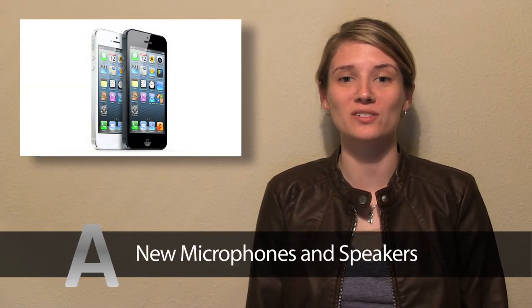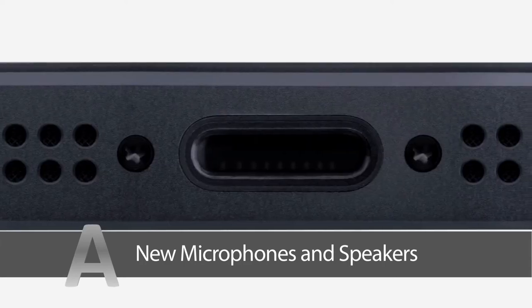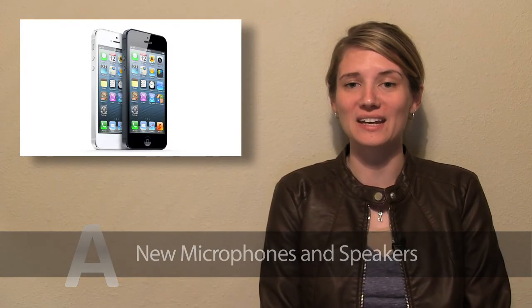On the new iPhone, the audio has improved with 3 microphones on the back, front and bottom. The speakers are 20% smaller with noise cancellation in-going and out-going.